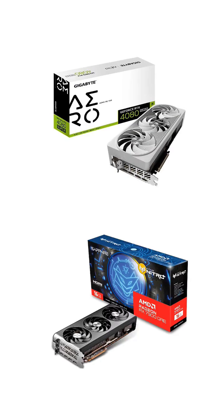RTX 4080 Super vs RX 7900 GRE — which one gives you the best bang for your buck? Let's find out in 60 seconds.